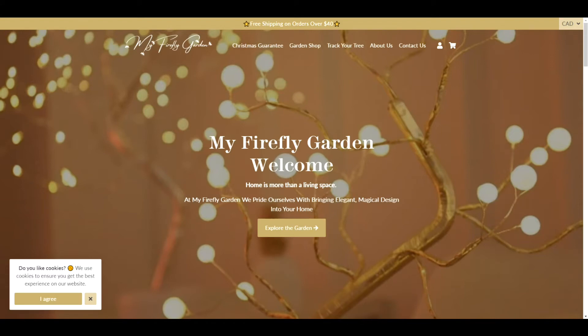Today we got a request to review My Firefly Garden, and there were a couple of things that were specific about this request. I'm going to do an overall website review and then we're going to talk a little bit about traffic and target audience. So let's take a quick look at the website.